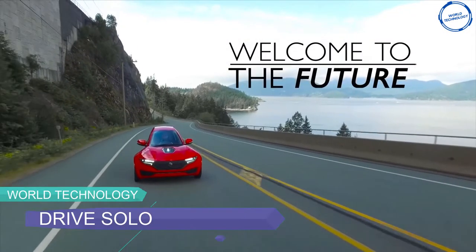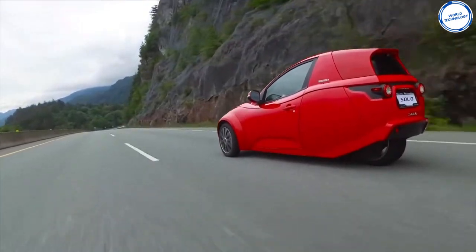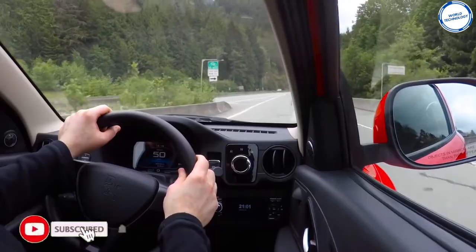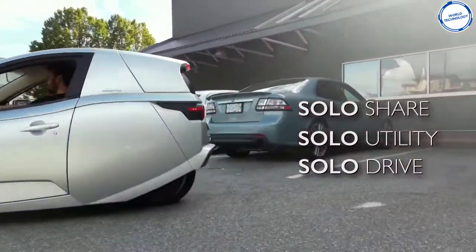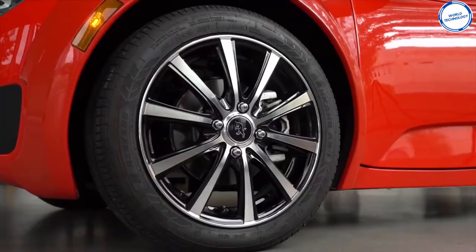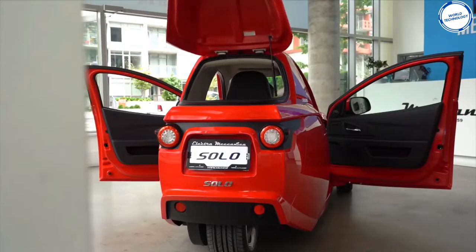Number 6: Solo by Electra Mechanica. A half motorcycle, half car — the perfect ride for single commuters in the traffic-packed city. It has only one seat but has doors on either side. The Solo also has a trunk that can easily fit around two boxes. Although it's quite compact, the car comes with a Bluetooth stereo, air conditioning, and a backup camera. The Solo is being produced in Chongqing, China in partnership with Zhongshan Industrial Group.